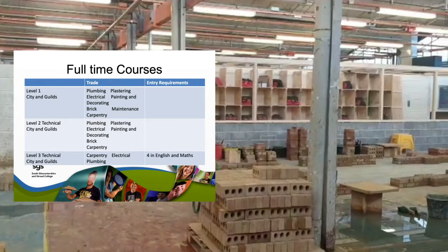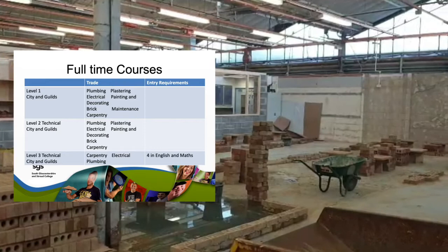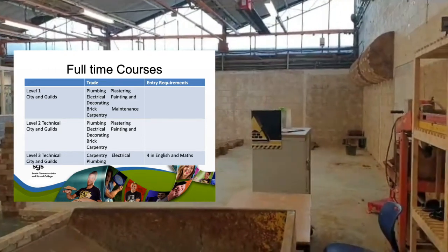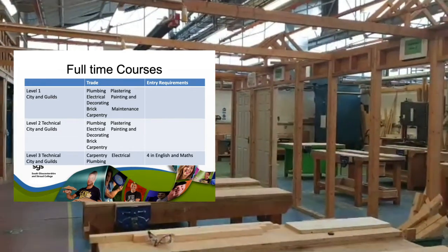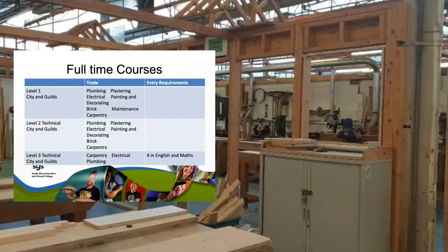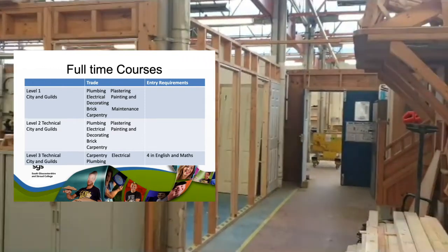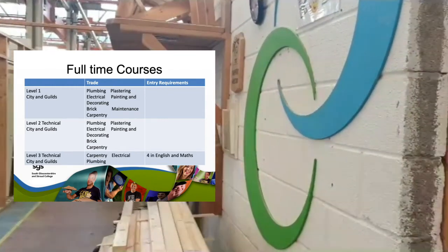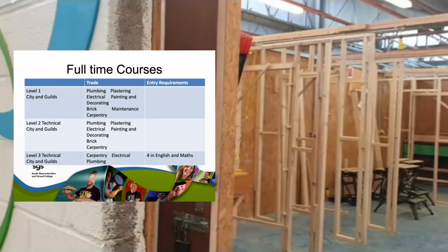For our Level 1 we'd be looking at a grade 2 or 3 in either maths or English. For Level 2 trade courses we'd be looking at a 3 and a 4. For electrical, we ask for grade 3s in both at Level 1, and for Level 2 electrical we require grade 4 in both English and maths. For any Level 3 courses, we require a grade 4 in both English and maths.